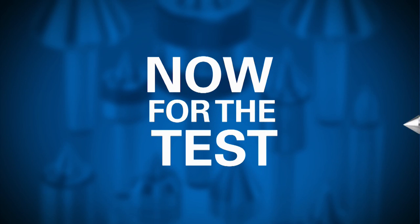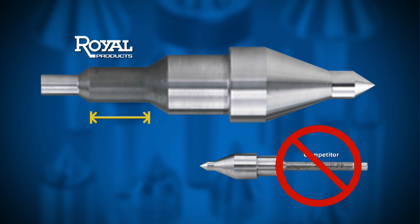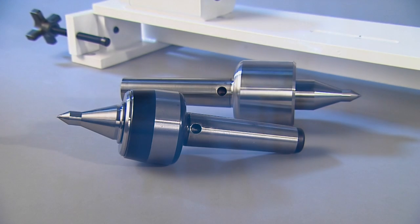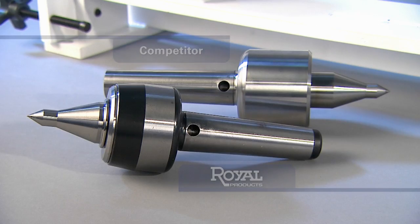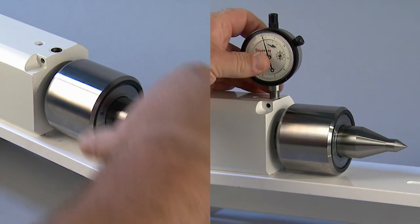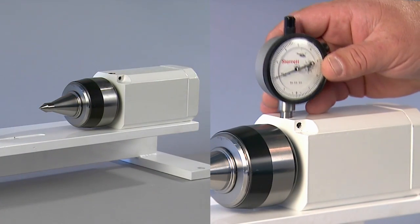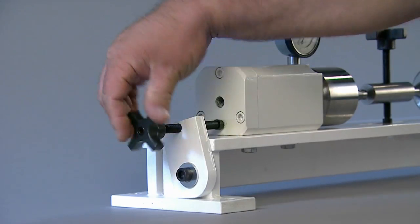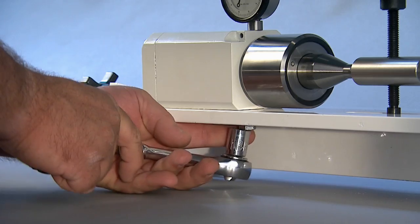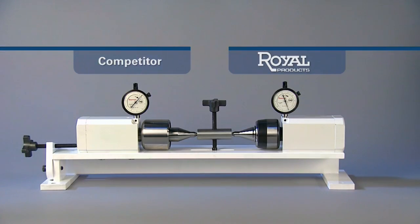Now for the test. A common misconception about Live Centers is that a long, thin point provides greater rigidity than a short, thick one. This test ends the debate. We drilled an access hole in the shank of a Royal Live Center and a Competitor's Live Center. This allows an indicator to pass through and measure the deflection on each rotating point. The Royal Live Center is on the right; the Competitor's is on the left.